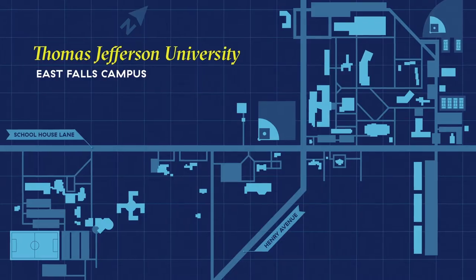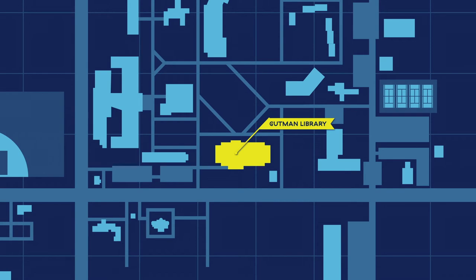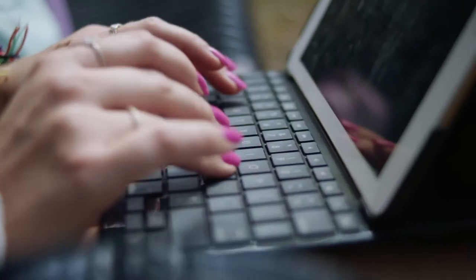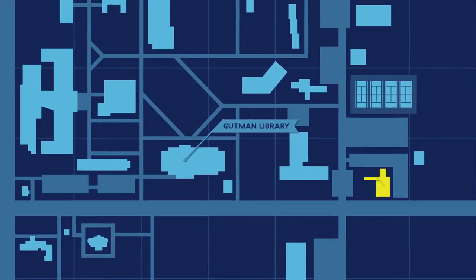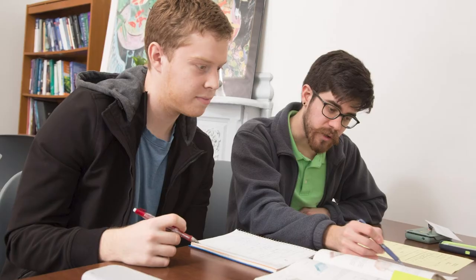For academic support, check out the Paul J. Gutman Library. In addition to being a modern library, it's also the location of our technology help desk where you can resolve hardware or software issues with the convenience of on-campus service. The Academic Success Center in Hager Hall provides supplemental academic support from faculty advisors and peer and professional tutors.